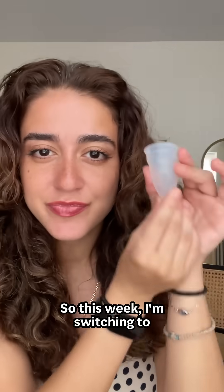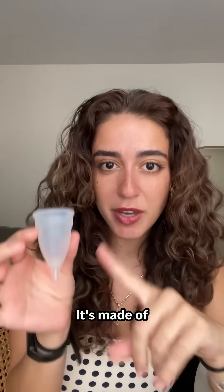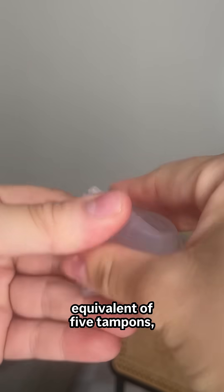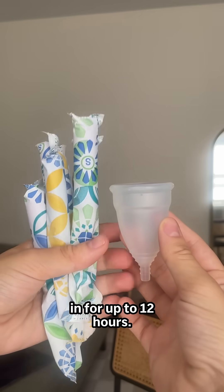So this week I'm switching to a menstrual cup. It's made of medical grade silicone, it can be reused for up to 10 years, it holds the equivalent of five tampons, and you can leave it in for up to 12 hours.